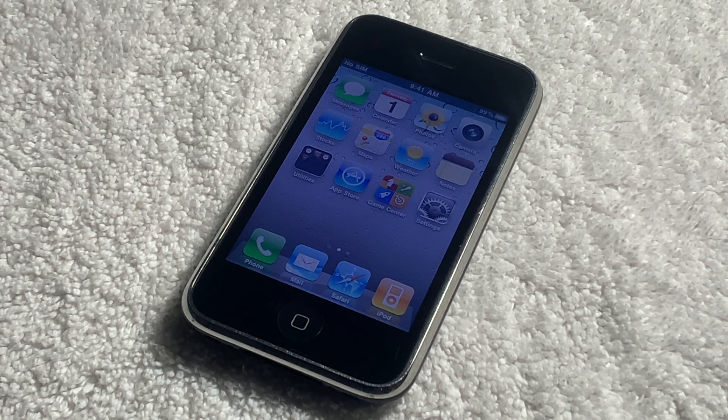Today we're going to be taking a look at an iPhone that isn't exactly well known — an iPhone model that was only ever sold in China. Today we're going to take a look at the no Wi-Fi model of iPhone 3GS.